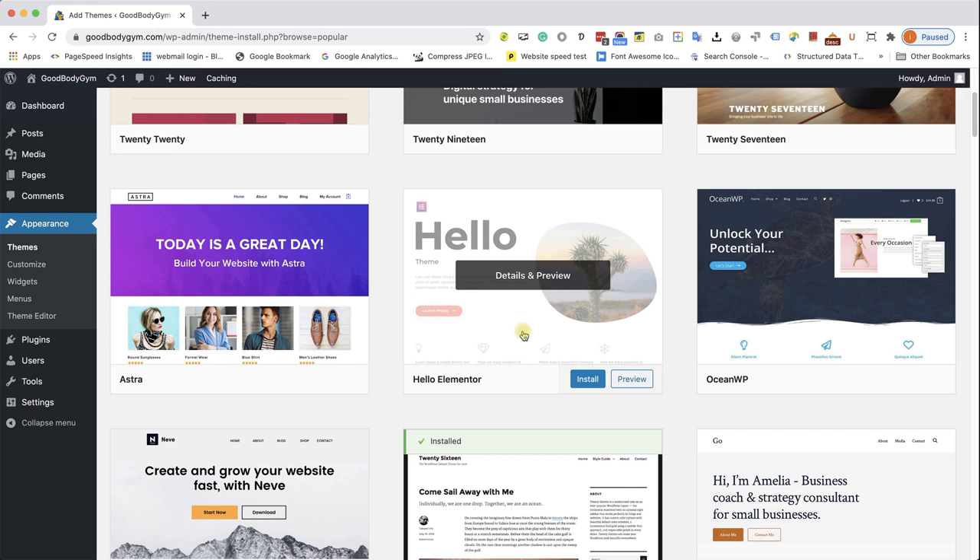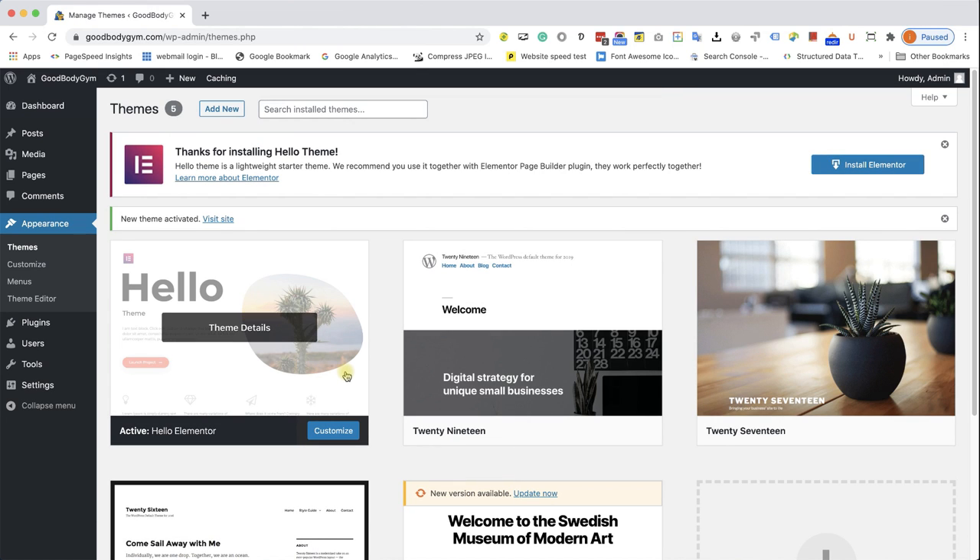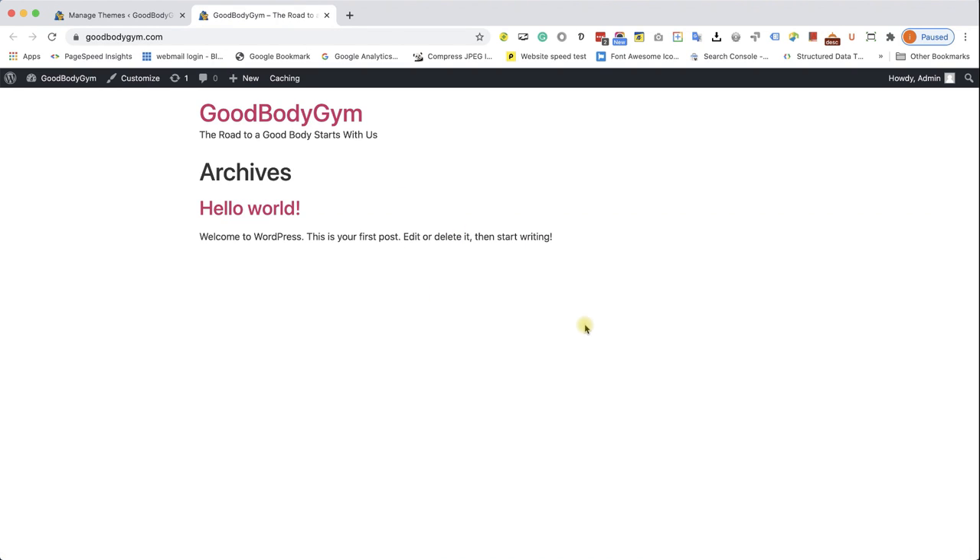We're going to use Hello Elementor because it's very minimal, very fast, and a great theme to work with. It allows you to create any website and any design that you wish. Look for Hello Elementor, click Install, then click Activate. We can see the theme was added to our themes list and it's active. Let's revisit our website — we can see it's changed a bit. It's very minimal, very clean, containing only a few lines, and that's perfect — that's what we need for now.